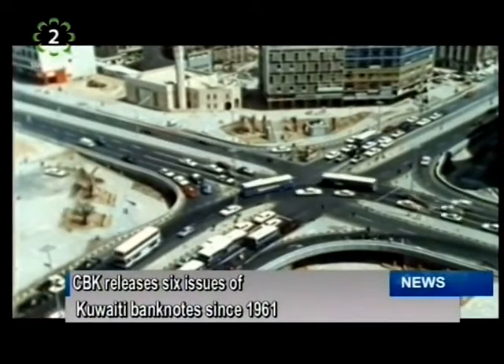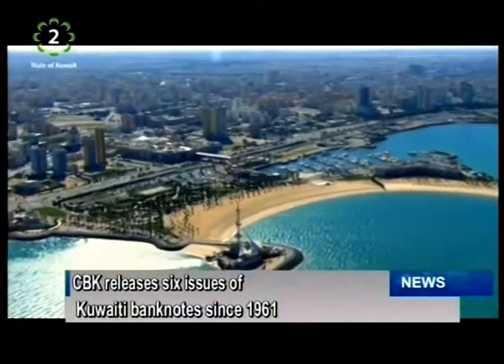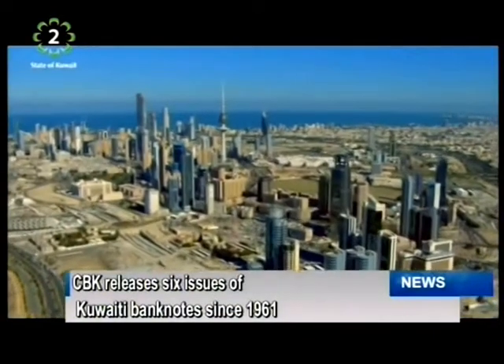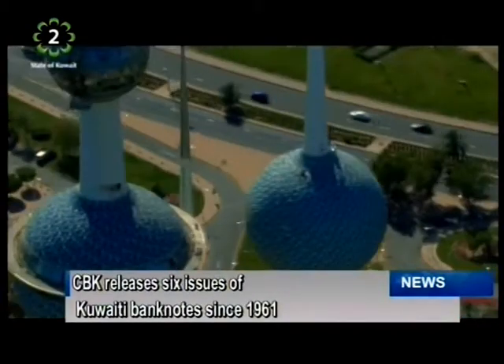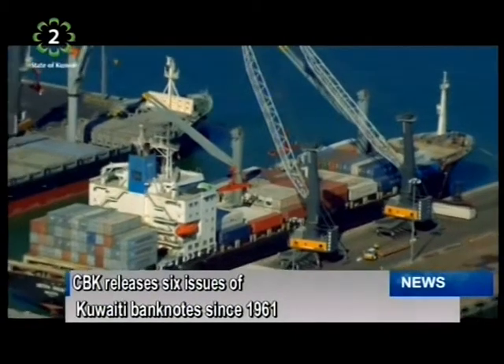Back then, the denominations were divided into five, including the 10 dinar, the 5 dinar, 1 dinar, half, and quarter. They bore miniature pictures of the late rulers of the state of Kuwait, along with key national facilities such as Al-Shuwek High School, a major cement factory, and Kuwait's port. The Central Bank of Kuwait decided the launch to be on the 29th to coincide with the beginning of the holy month of Ramadan, also the Eid al-Adha and the Eid season.